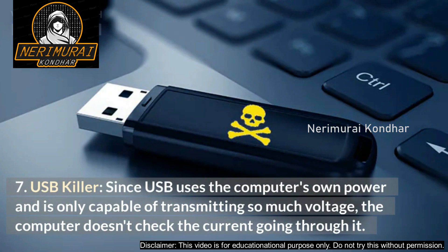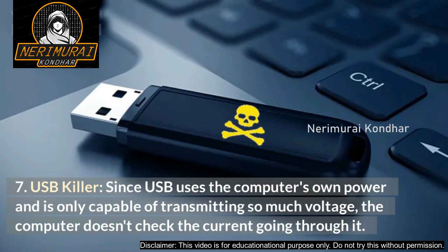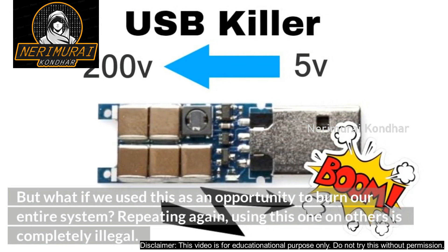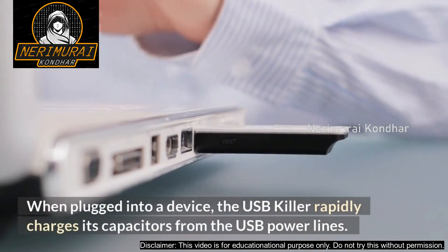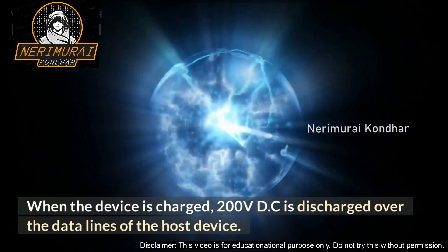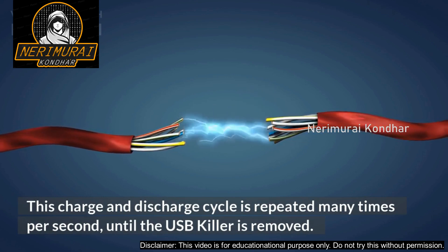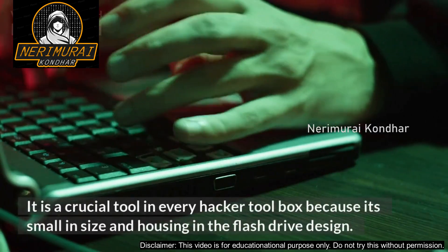Number 7: USB Killer. Since USB uses the computer's own power and is only capable of transmitting so much voltage, the computer doesn't check the current going through it. When plugged into a device, the USB Killer rapidly charges its capacitors from the USB power lines. When fully charged, 200 volts DC is discharged over the data lines of the host device. This charge and discharge cycle is repeated many times per second until the USB Killer is removed. As a result, the target device becomes burned and unrepairable. Using this one on others is completely illegal.